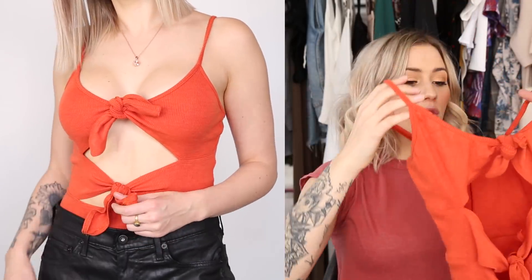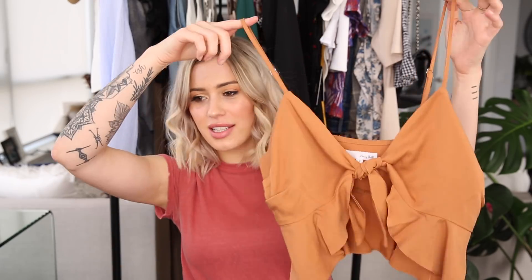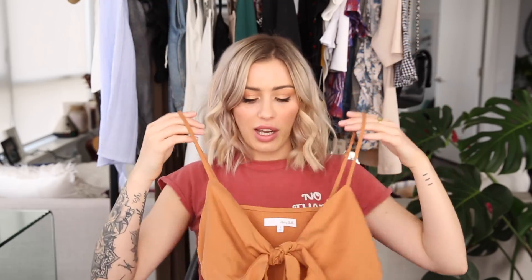Next, I got some stuff from Windsor Store. The first item is a really cute orange bodysuit — I love the tie-ups. It's like a very festival style, the back is kind of like a little thong, and it's really adorable. Next up is a little crop top in kind of the same color family — a burnt orangey brown. I love the little tie in front, and I love that it has adjustable straps. I'm hoping it will sit in a flattering spot on my torso. It's a really cute little top.